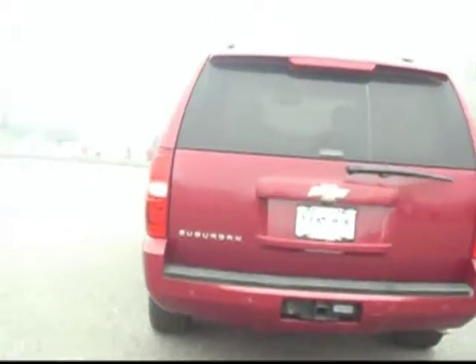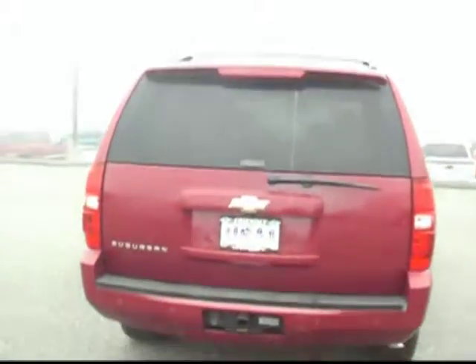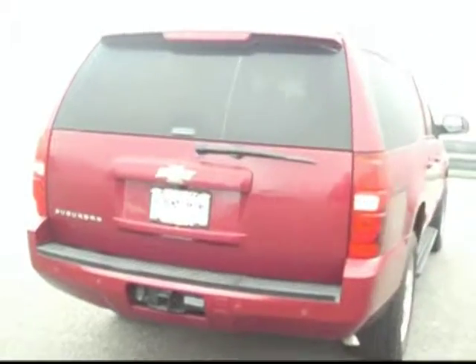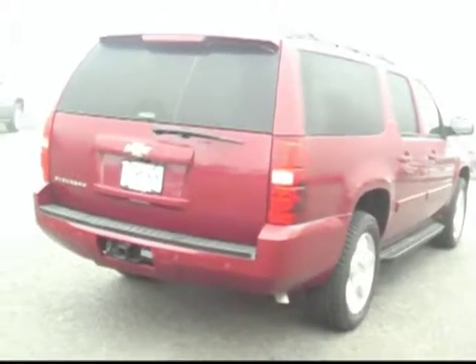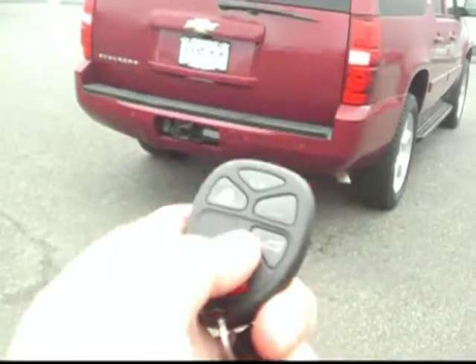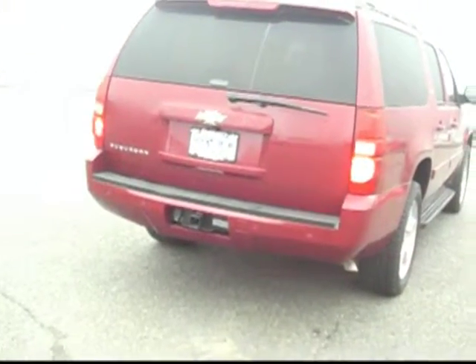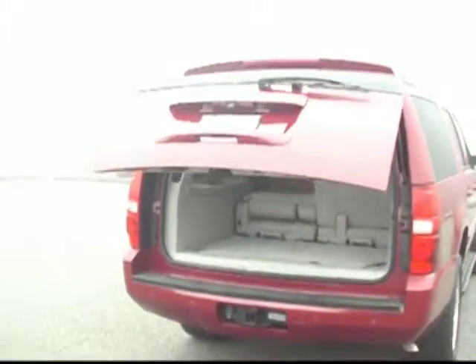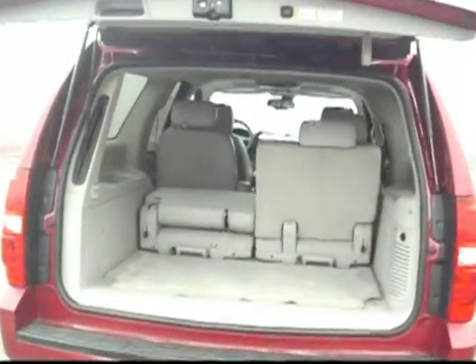You can see there we have running boards, a roof rack up top, as well as a tow hitch, which with the 5.3 liter V8 give you plenty of power to tow whatever you were interested in towing. Another slick feature is here on the key fob we have a button that will open our rear hatch automatically. If you're coming out of the grocery store with an armful of stuff, it does that all hands free for you.